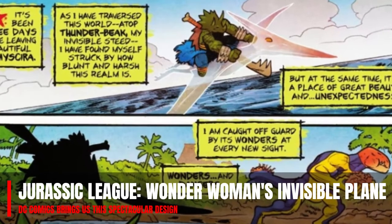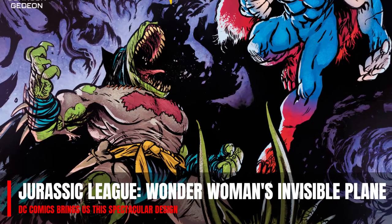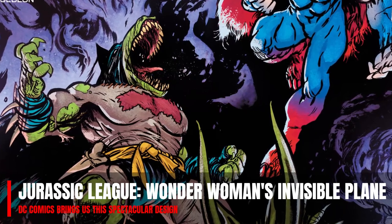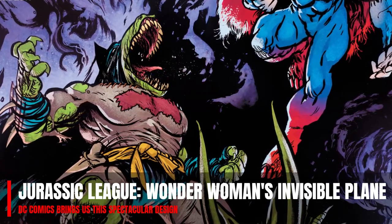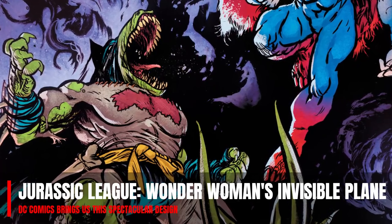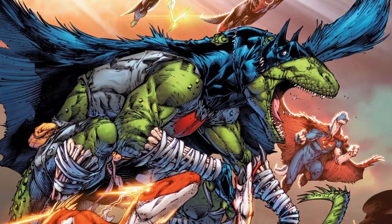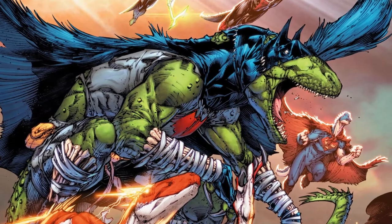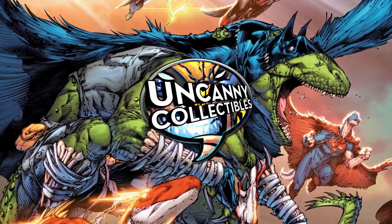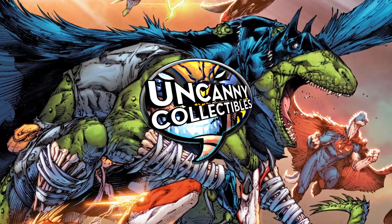For more exclusive news, scoops, and unique information, subscribe to Uncanny Collectibles. We'll see you next time.